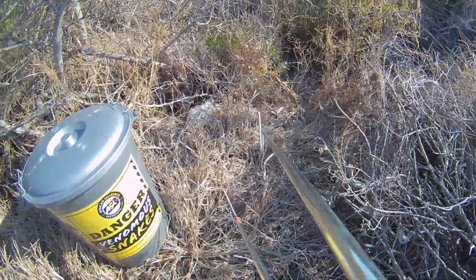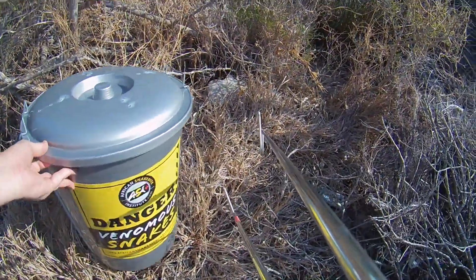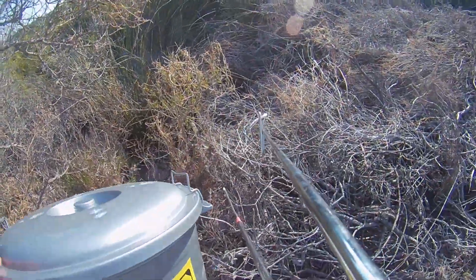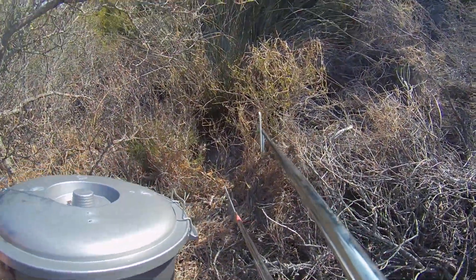Our snake rescue service is completely free, but we always appreciate donations. We've got some awesome sponsors on board like Reload Espresso Bar, Parkland Sunningdale, and Tableview. If you'd like to help us out as well, please take a look at the comments in this video.